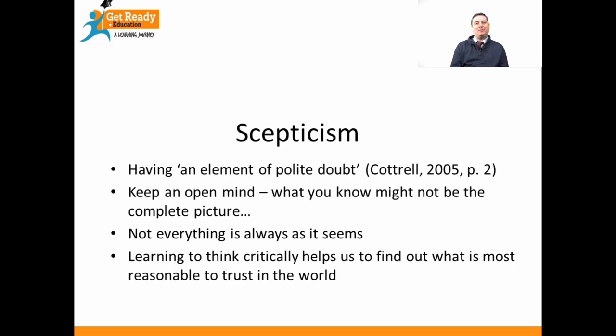Being a critical thinker means that you have to be sceptical, or have what we call scepticism. Scepticism means that you have polite doubt about what other people write and say. It means that you don't accept things at face value. As Cottrell says in that quote on the slide, you have an element of polite doubt, which means you keep an open mind about things. What you know might not be the complete picture — not everything is always as it seems. And learning to think critically helps us to find out what's most reasonable to trust in the world.